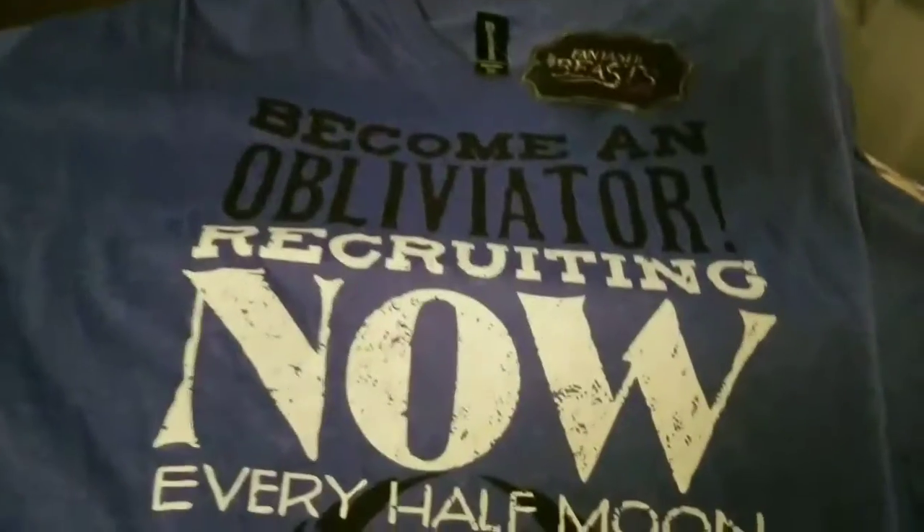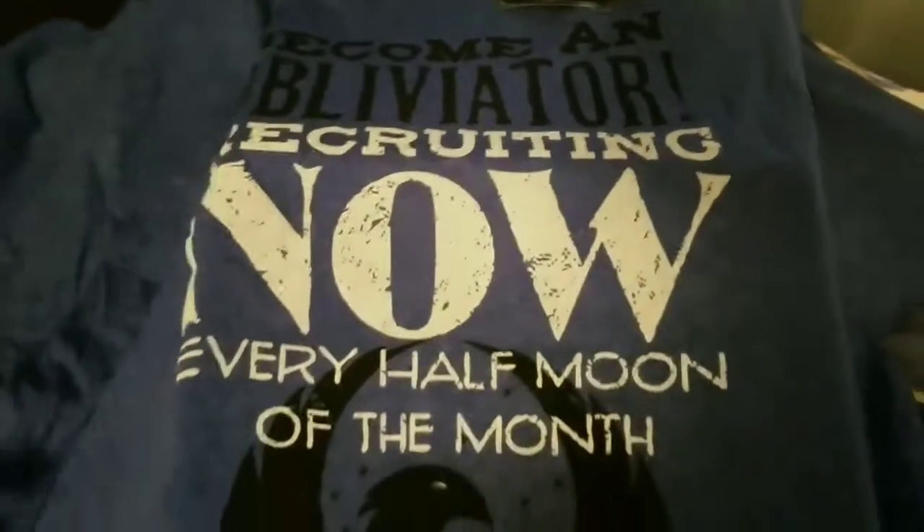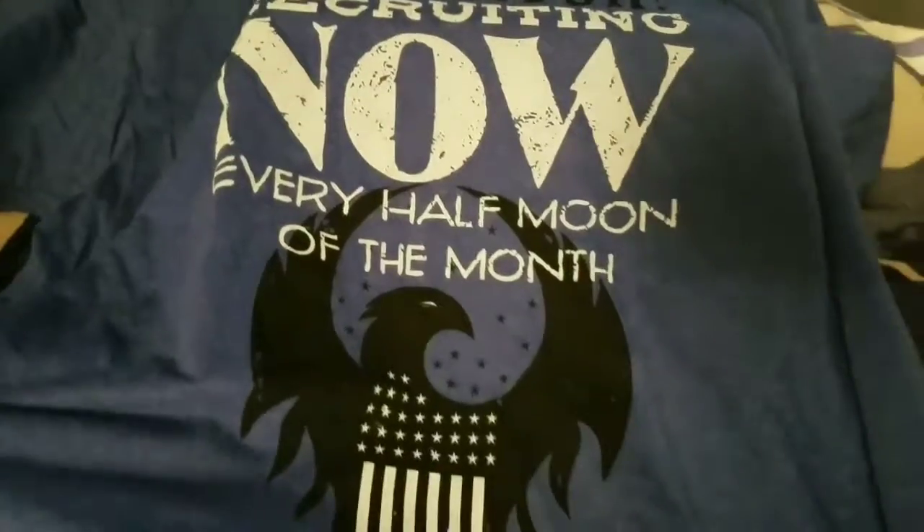Next item is a Fantastic Beasts and Where to Find Them Loot Crate exclusive t-shirt. It says, 'Become an Obliviator, recruiting now every half moon of the month.'